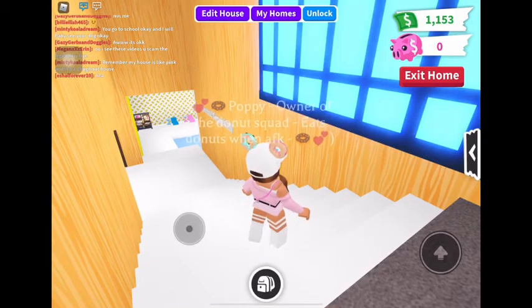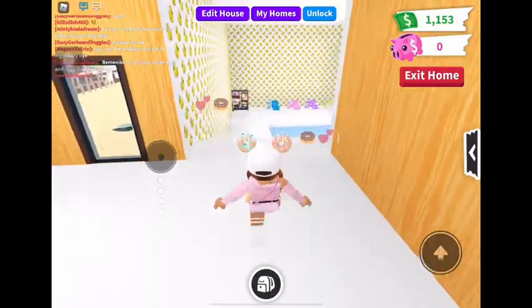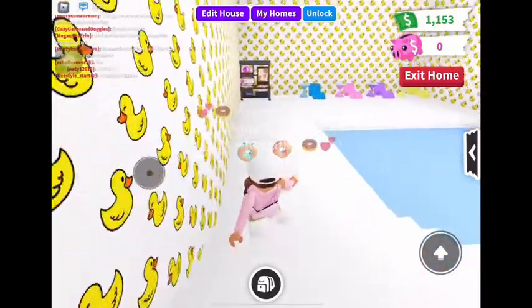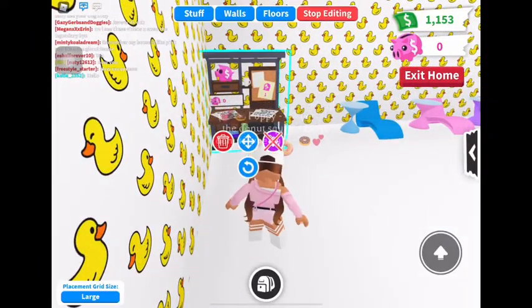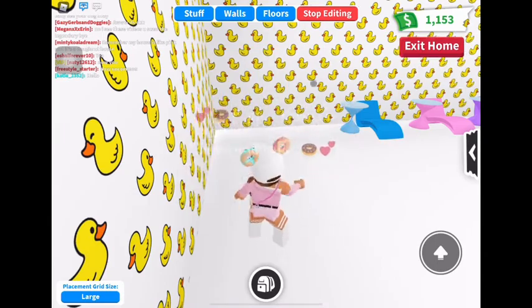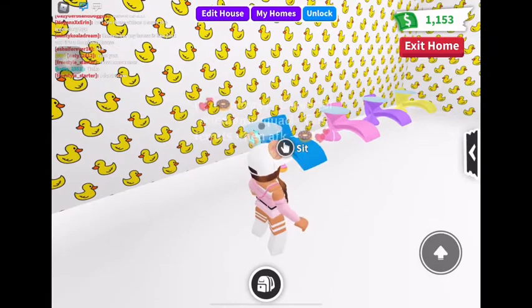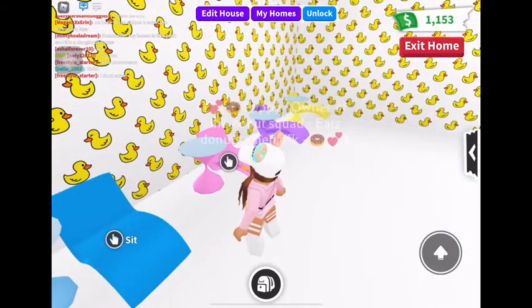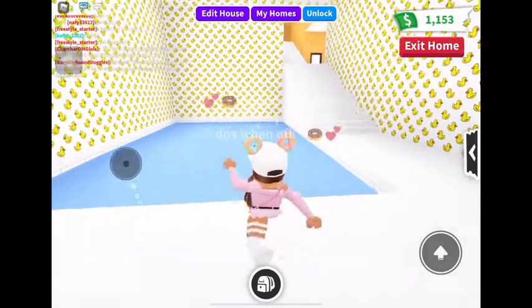We've also got the pool room because, you know, the pool room's always the best. We've got a nice little table, then a sun lounger, and the same in blue, pink, purple, and yellow with ducky walls because I love it. And then a nice little pool — and look when you swim under!